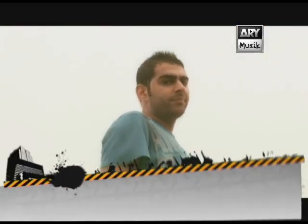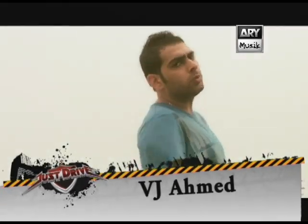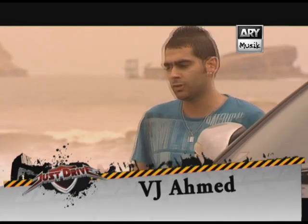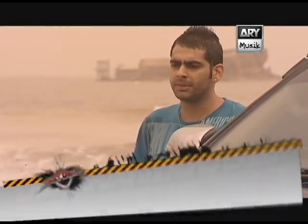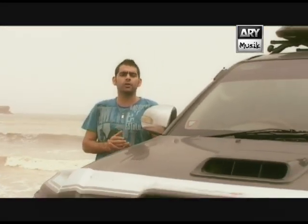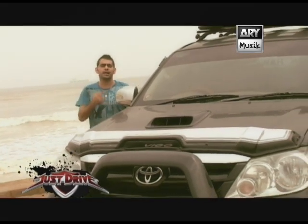Welcome to Just Drive, I'm Amit. Our commitment and dedication has been very constant — we bring to you what's best on the roads of Pakistan. The car we will show you today is a very common but very popular car on the road. In the Asian, Australian and European markets it's known as a Toyota Vigo, but in the world it's called a Toyota Hilux.